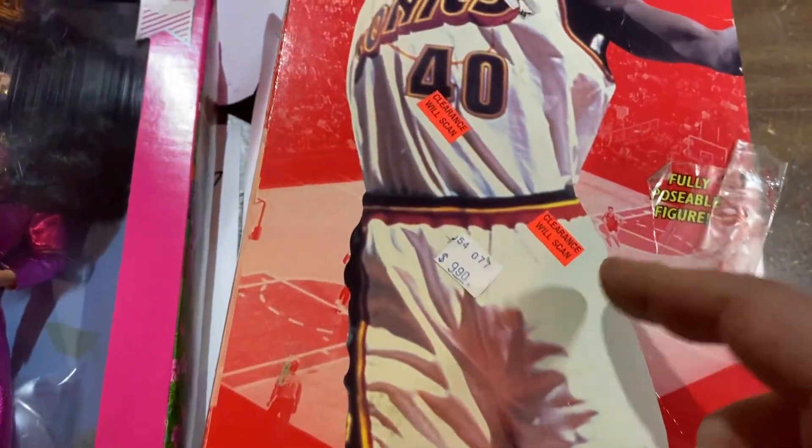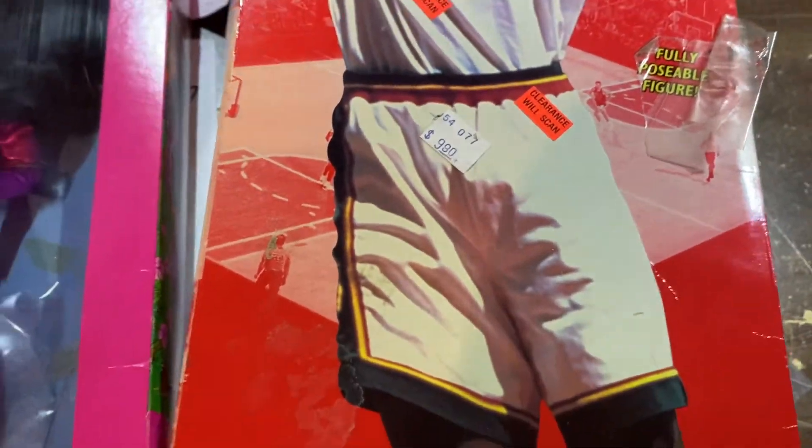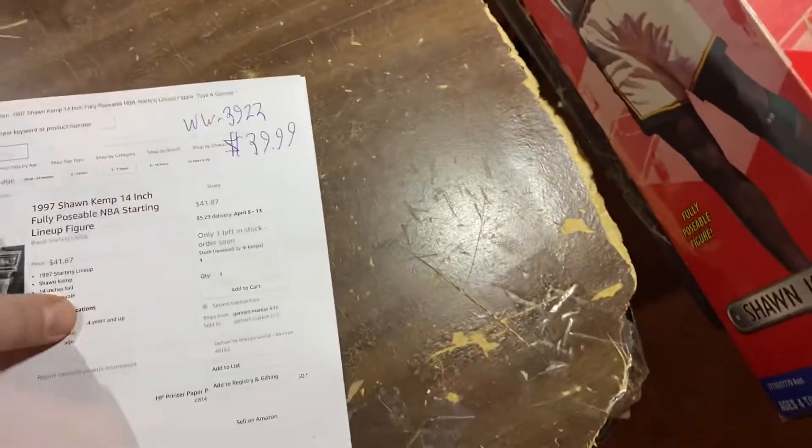Apparently Shawn wasn't real popular. He started at $19.99, then got clearance — Clearance Will Scan — $9.99. We bought it for way less than that. He's really tall because, you know, he's a basketball player. $39.99 eventually, guys — 25 years later almost.